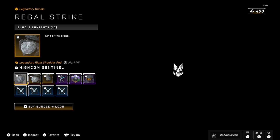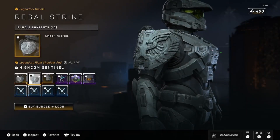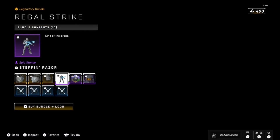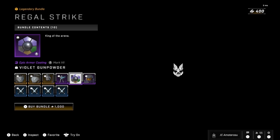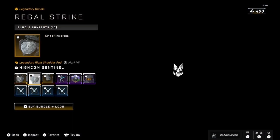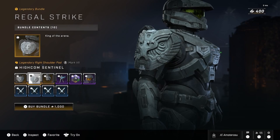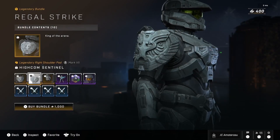This bundle overall, honestly, just for the two shoulder pads personally — this bundle is a thousand percent worth it. You also get the sword stance Stepping Razor and the crystal gloves. The Violet Gunpowder doesn't even look that bad either. But personally, the High Comm Sentinel shoulder pads are everything for this bundle. Hope you enjoyed it — more to come, subscribe to my channel and like this video. Peace.